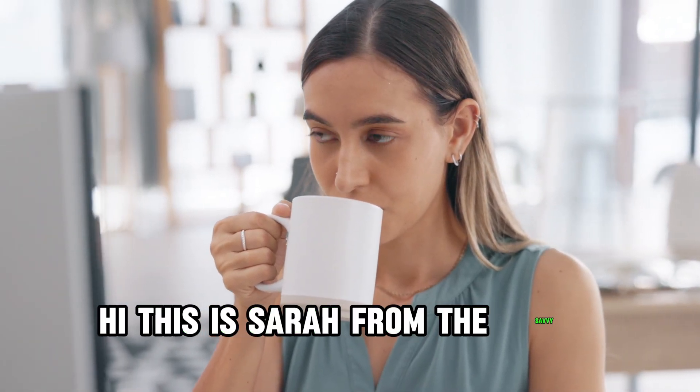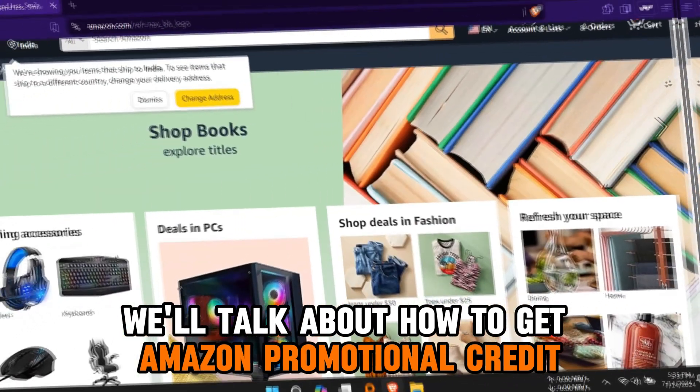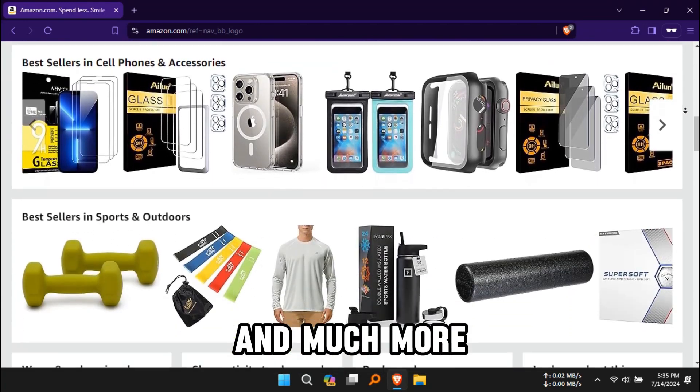Hi, this is Sarah from The Savvy Professor, and in today's video, we'll talk about how to get Amazon Promotional Credit. Watch the video until the end to learn this and much more.